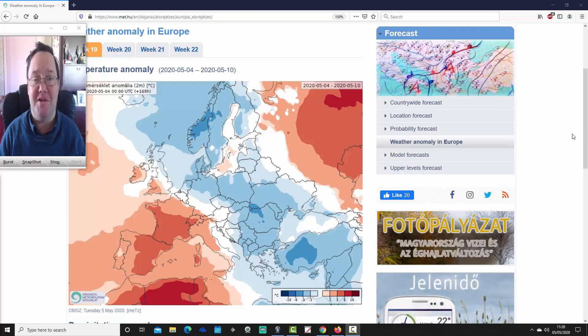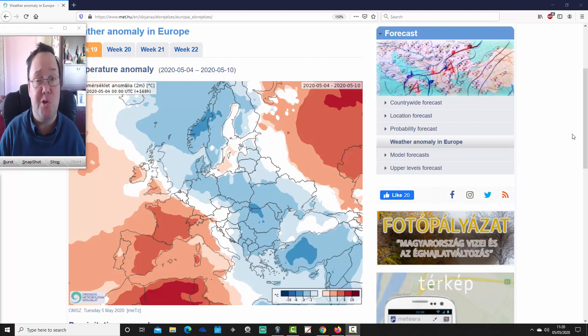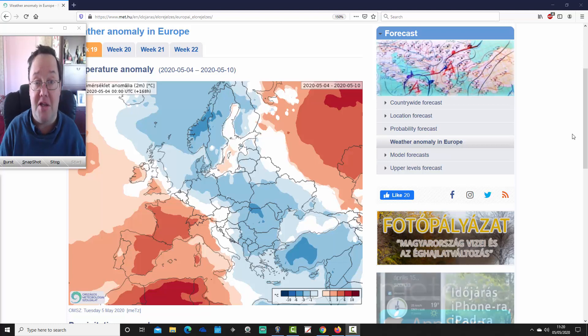Hello everyone, welcome back to today's first video. We're going to do the ECMWF 30-day look ahead for the UK and the rest of Europe, looking at temperature and precipitation anomalies over the next four weeks, taking us through pretty much to the end of May — so it's going to be a bit of a May look ahead, and we'll see what the ECMWF is forecasting for May.